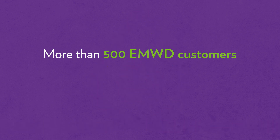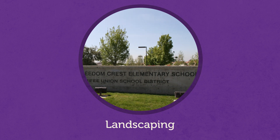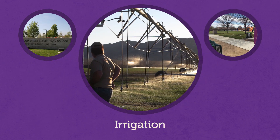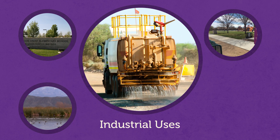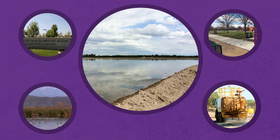Today, more than 500 EMWD customers utilize recycled water for landscaping in schools, watering our parks, the irrigation of agricultural crops, water for environmental benefits, and industrial uses such as cooling towers and dust control. And in the future, recycled water will help replenish our groundwater basins.